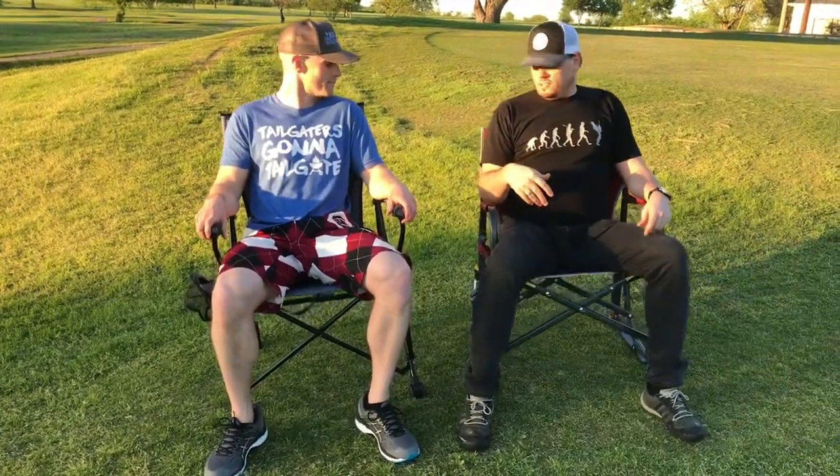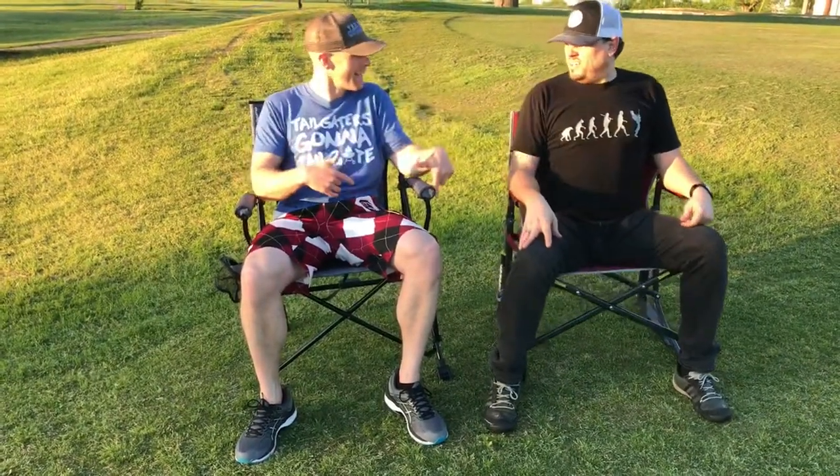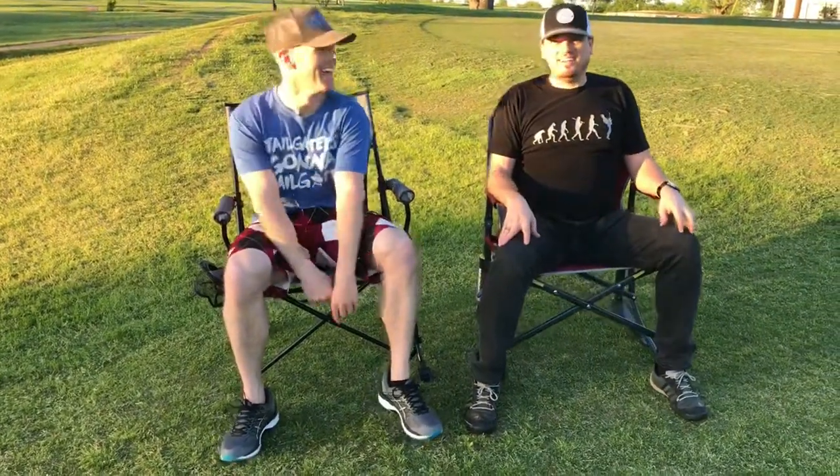This is Luke and Sketchy with Tailgating Challenge. These chairs are awesome, and we want to know — are you ready to rock it?